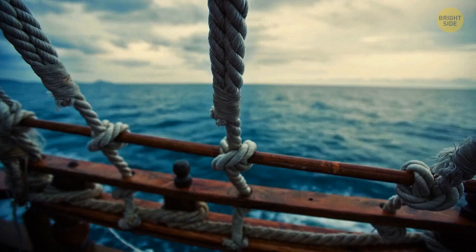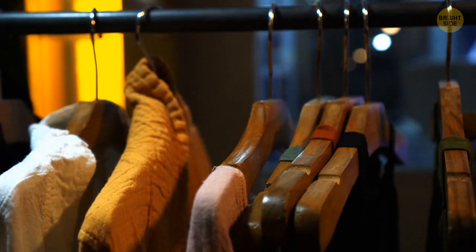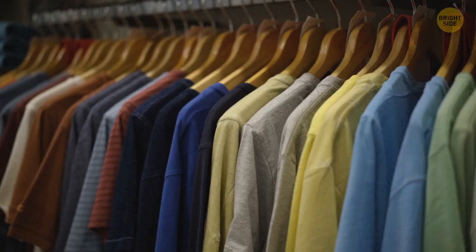Most clothes hangers are made from cedar wood, since it contains many natural oils that repel moths, which love to eat your clothes.